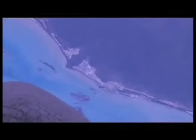One of the most vivid memories I have is the first time I ever came out of the airlock on my first spacewalk and looking down, seeing the Earth go by. It's pretty cool.